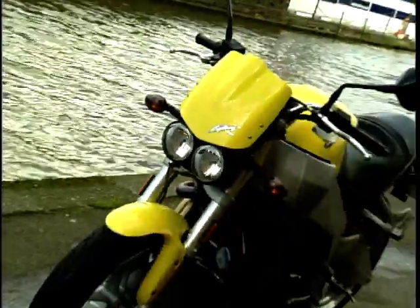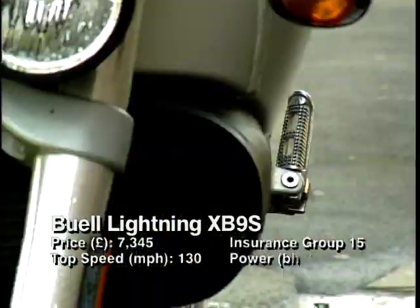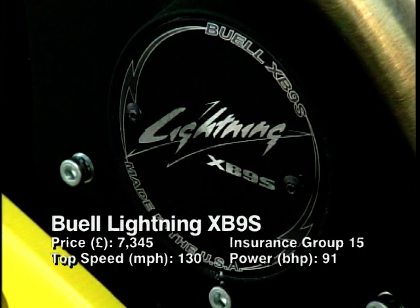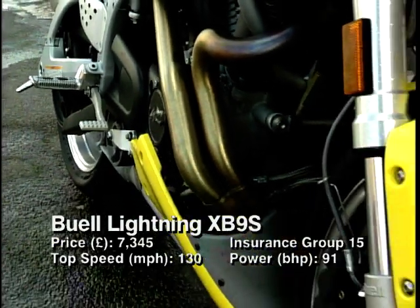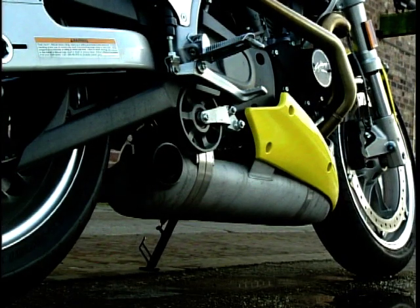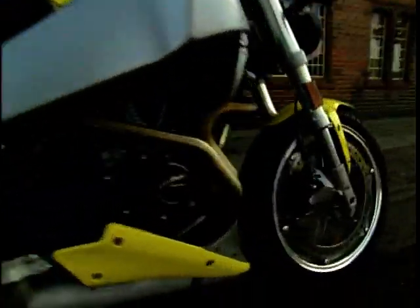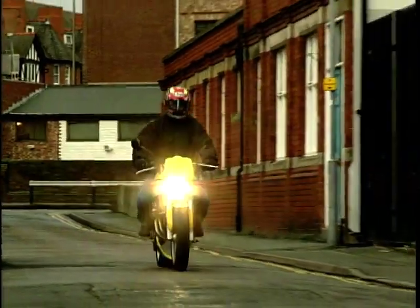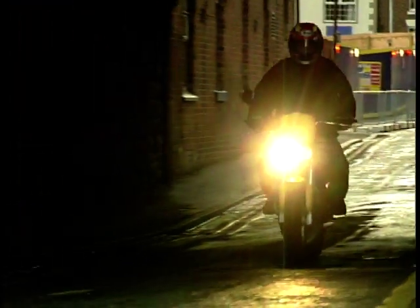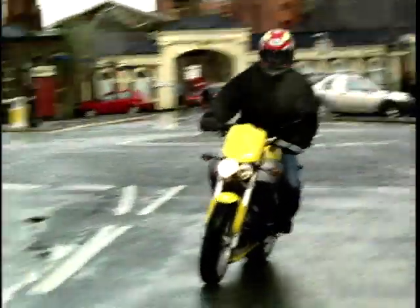Muscling its way into our top 10 in eighth position is Buell's Sportsfighter — the awesome Lightning XB9S. Putting a Harley engine into a sports frame might sound like wholesale madness, but not to Eric Buell. The XB9S boasts rim-mounted brakes for good feedback, fuel in the frame to keep the centre of gravity nice and low, and oil in the swing arm which reduces weight and saves packaging space. Harley engines are known for torque, and with the Buell you get a good spread of power right through the rev range. The belt drive ensures smooth delivery and the low centre of gravity with the rigid chassis makes it as flickable as a loose strand of hair.